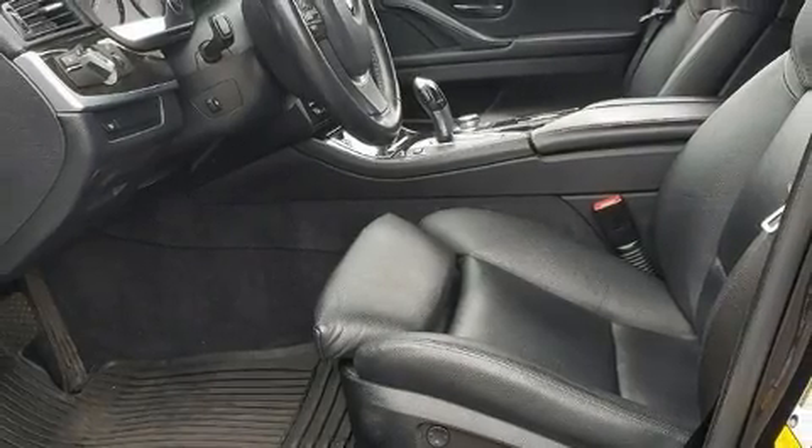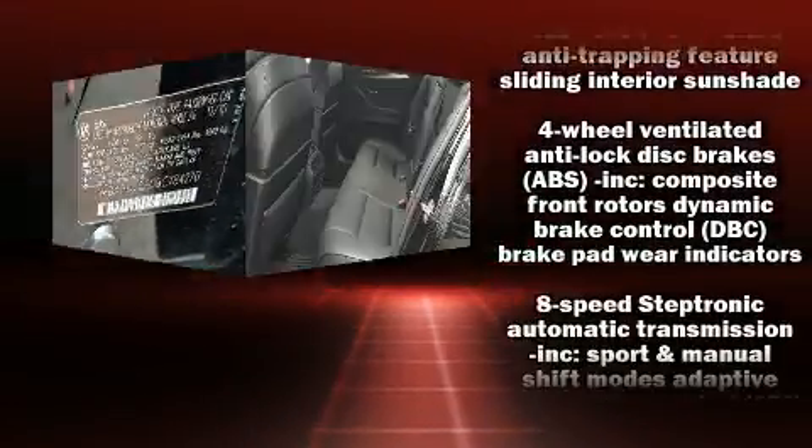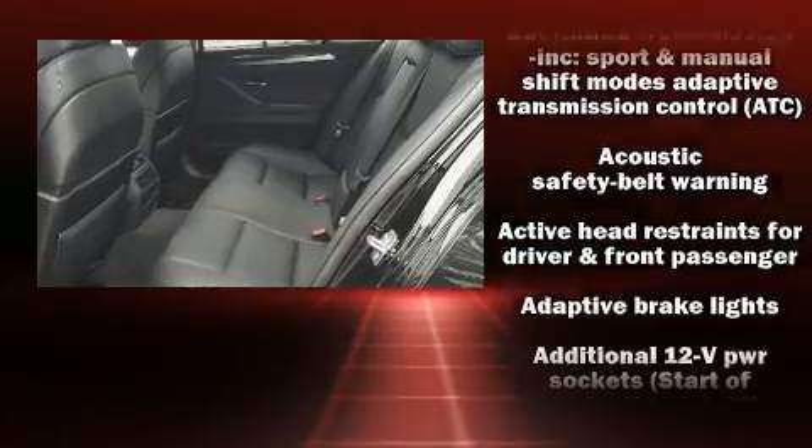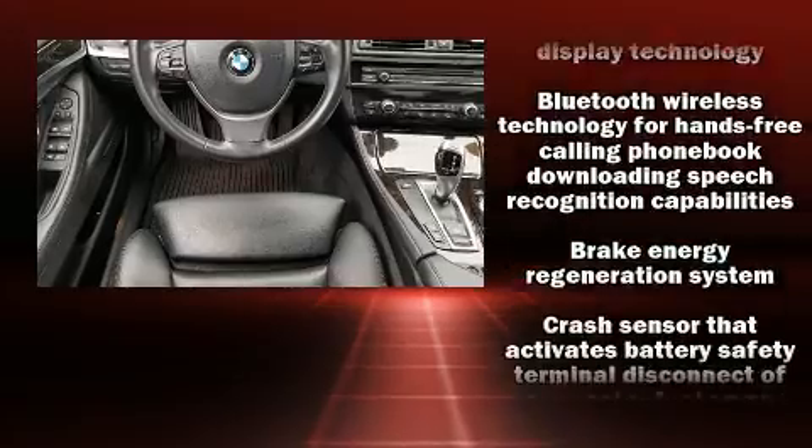BMW prioritized handling and performance with features such as one-touch window functionality, a built-in garage door transmitter, a power seat, automatic dimming door mirrors, power moonroof, heated door mirrors, and air conditioning.